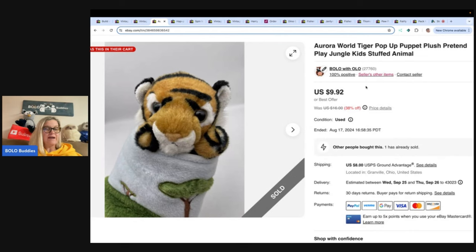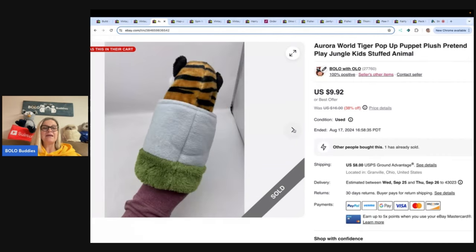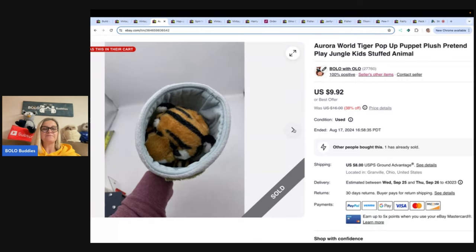This is an Aurora tiger pop-up puppet plush pretend play jungle kids stuffed animal — a nice little bread-and-butter item. Got it for 50 cents at a thrift store, took a best offer of $8 and the buyer paid shipping. It's a little puppet — isn't that cute?